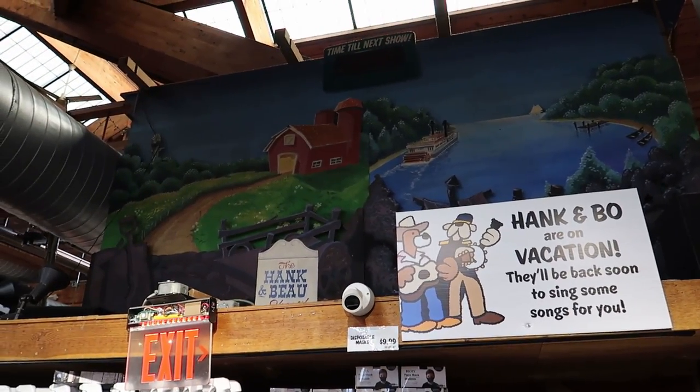Unfortunately the Hank and Bo show is out of commission for right now, but this is where they would be. Thank you for joining me on this trip to Stew Leonard's in Norwalk, Connecticut — what a fun place! I love seeing animatronics and any type of theming in a retail environment. It's really cool and unique — I definitely recommend popping in if you're nearby, checking out the animatronics, and picking up some good quality food while you're here.